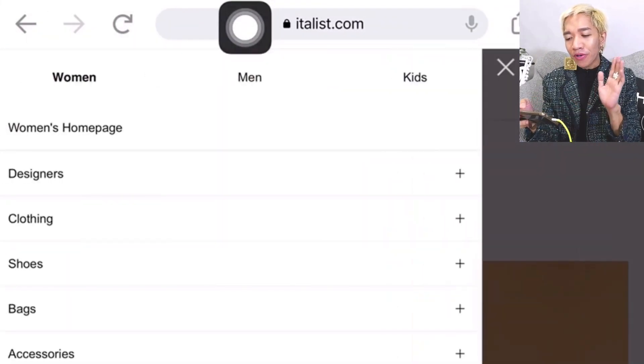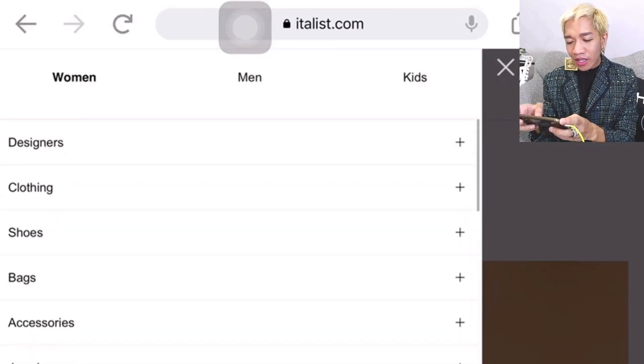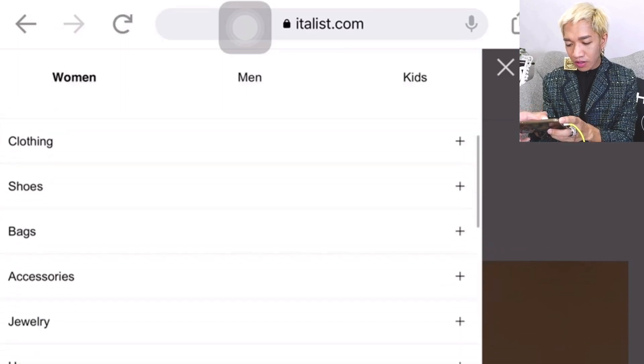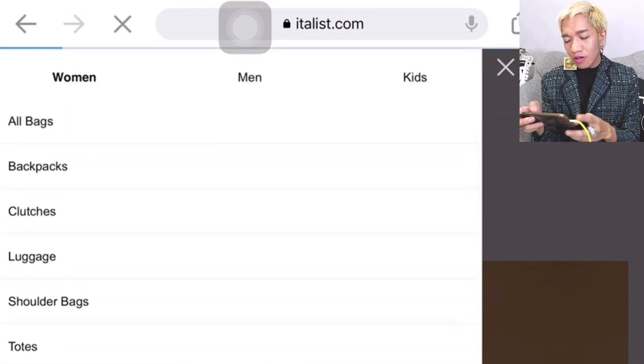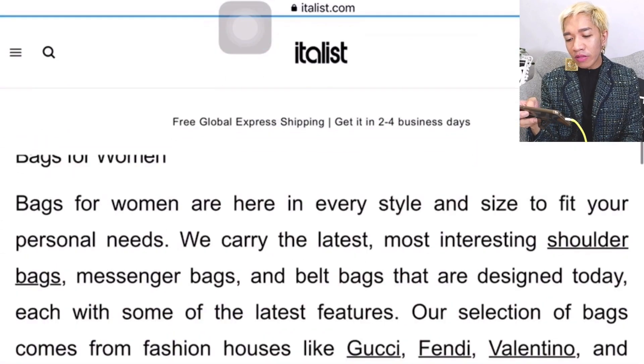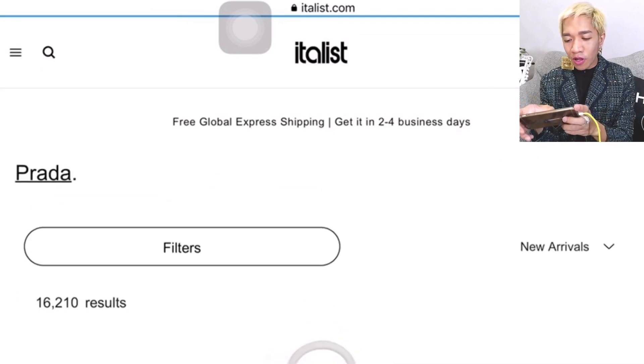Let's check the bags section — every one of us is a bag-aholic! Just click on the three lines on the upper left corner; you'll see the menu tab with categories. Click on Bags, then All Bags.